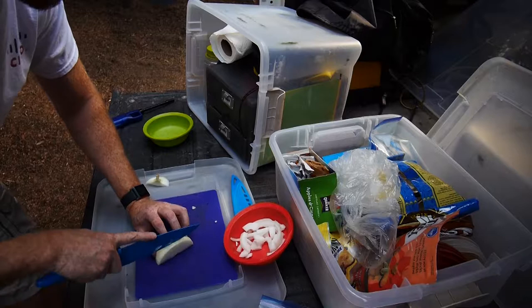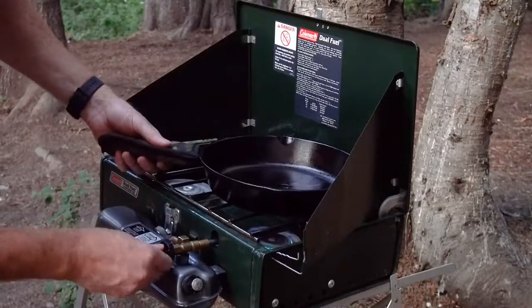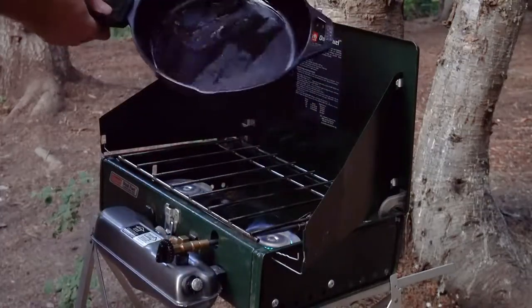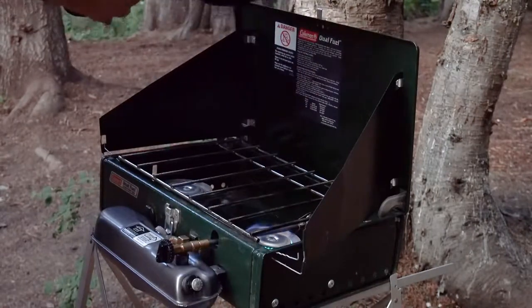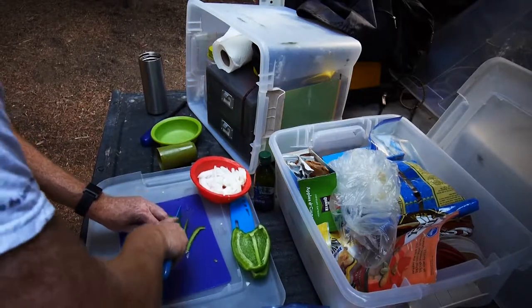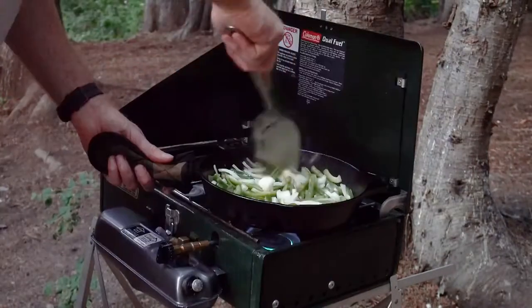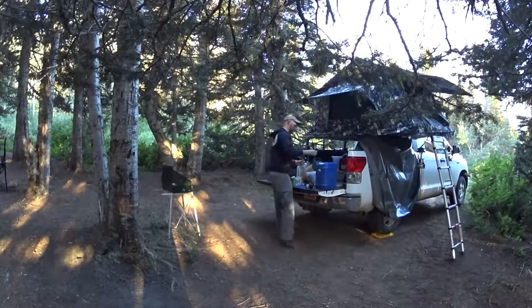All my gear is compartmentalized and carried in totes for easy loading and unloading. This helps packing when I'm at home — I just take all the gear off the shelf, add food to cook, and I'm pretty much ready to go. The trick is to make sure everything is ready to go when cleaning up after the last trip. When you finally put it away, make sure it's ready for next time — if anything is missing, run out, or needs cleaning, replace it before you put it away.